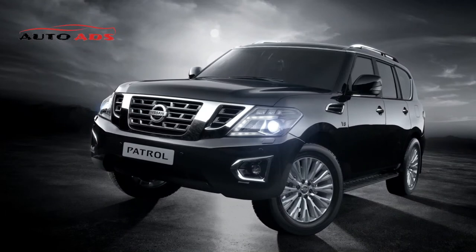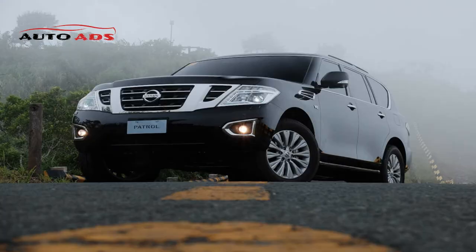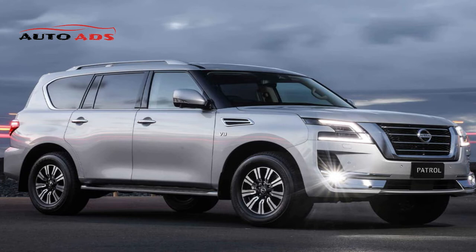Engine Specifications of the Nissan Patrol 2022. Two engine options are available: the first is an 8-cylinder 5.6-liter engine generating 400 horsepower and 560 Nm of torque, connected to a 7-speed automatic transmission. The second is a 6-cylinder 4.0-liter engine generating 275 horsepower and 394 Nm of torque, also connected to a 7-speed automatic transmission.